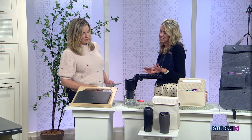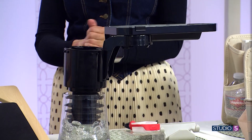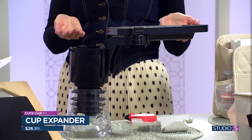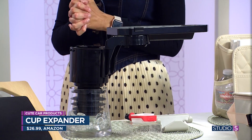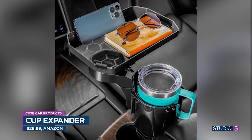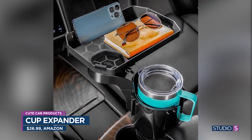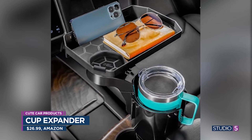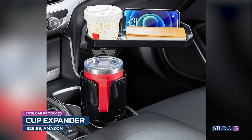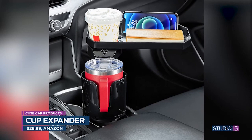The cup expander is also on the list. This is kind of novel, but if you put this in your cup holder, you can still put your drink in, but it gives you a little tray with more space. I just recently changed vehicles and I'm missing two cup holders — I miss them fiercely. Maybe this is the solution. You could put snacks here if your kids are in the car. Just something cool and innovative.